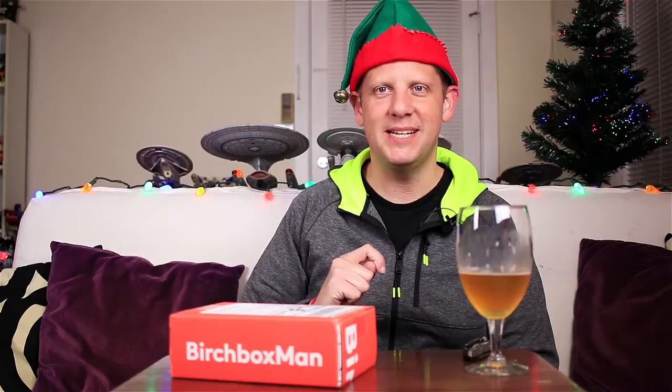Hello YouTube, Merry Christmas, Happy Holidays. Wes here with my monthly Birchbox Unboxing. Today we have the Birchbox Man Box for the month of December 2016. Hope everyone's doing well and hope you're having a great time.